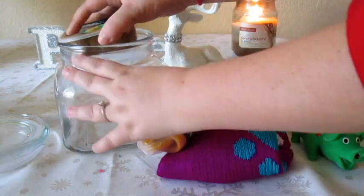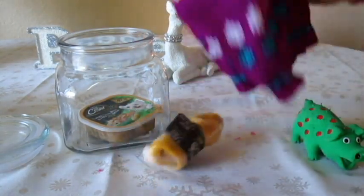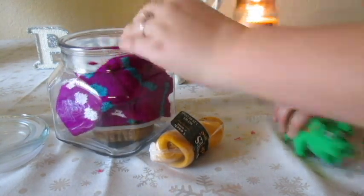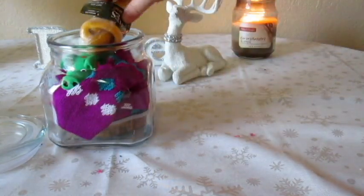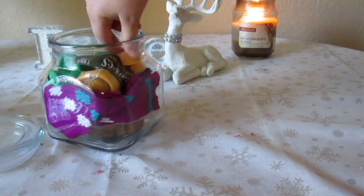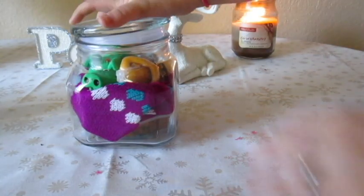So this next one is another jar idea. You can give this to your friend that has a dog, or you can give this to your own dog. This is just another reusable jar and I put some dog food in there, a cute little dog sweater, a dog toy, and a bone. This was so inexpensive — it was probably $15 altogether. Your dog or your friend's dog will love it.